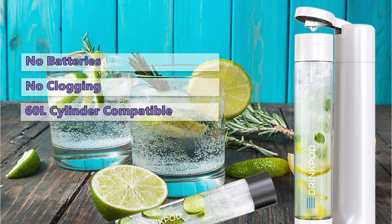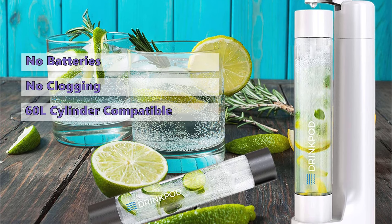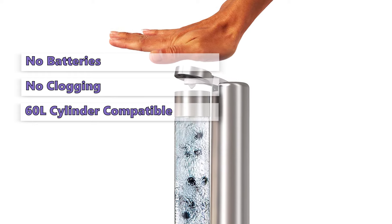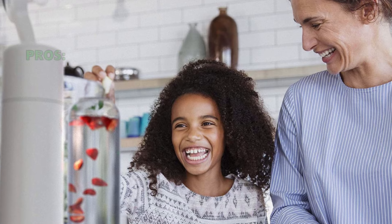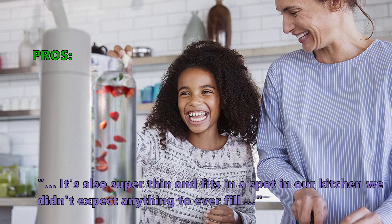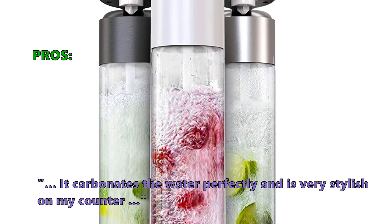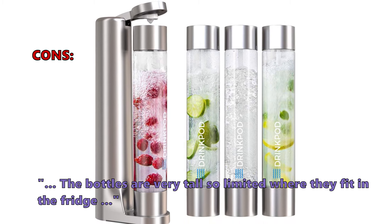While there is no CO2 cylinder included with the FizzPod, it is compatible with any standard 60-liter CO2 cylinder. On the negative side, the included drinking bottles are quite large, so they can be hard to fill if you have a shallow sink, and they are not dishwasher safe. Customers love that it's super thin and fits in a spot in the kitchen they didn't expect anything to fill, and that it carbonates water perfectly. However, some noted the bottles are very tall, limiting where they fit in the fridge.